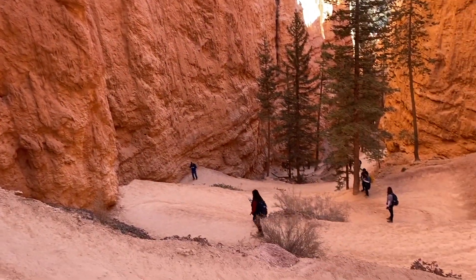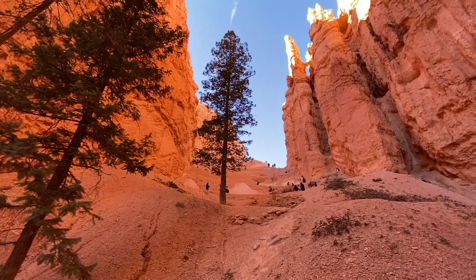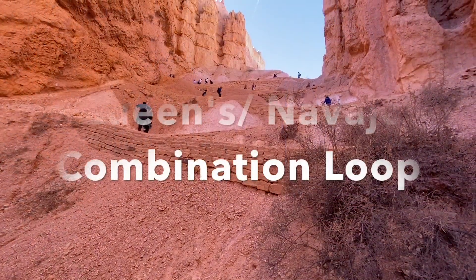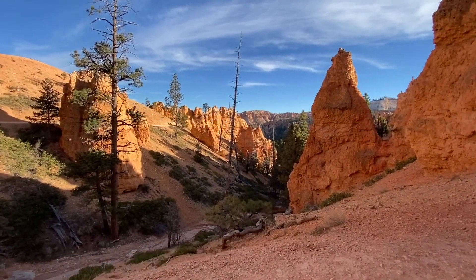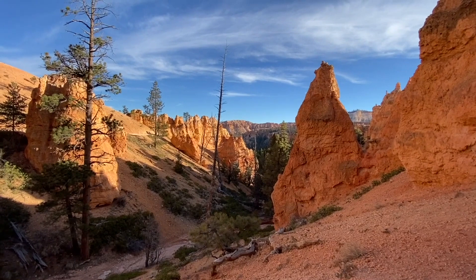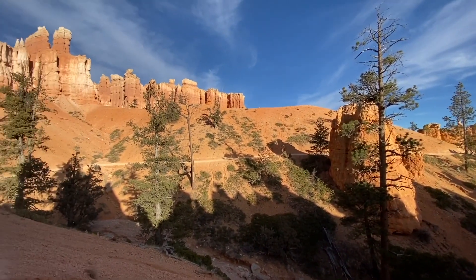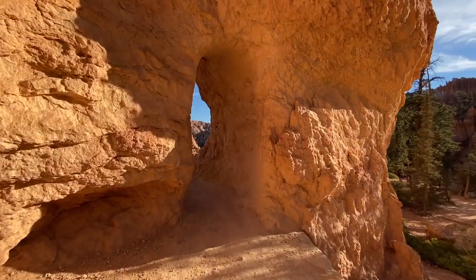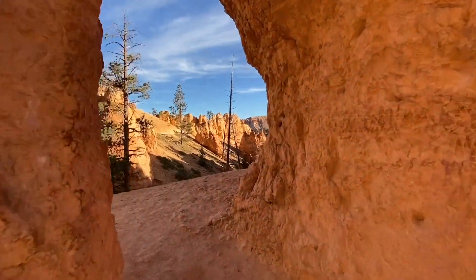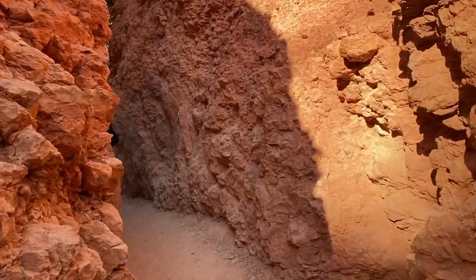If you visit Bryce Canyon in the winter, the Wall Street part of the trail will be closed and you will have to connect the hike to the Queen's Garden Trail, ascending to the rim at the Sunrise Point lookout. This is a beautiful scenic trail where you will pass tunnels and walk through majestic hoodoos — definitely a must-do at Bryce Canyon.